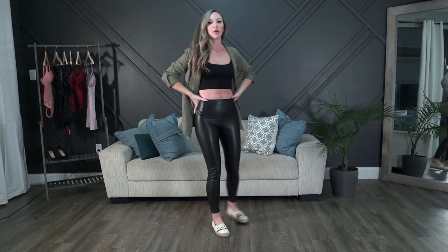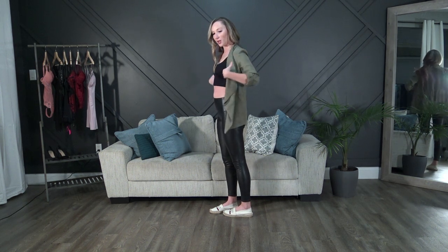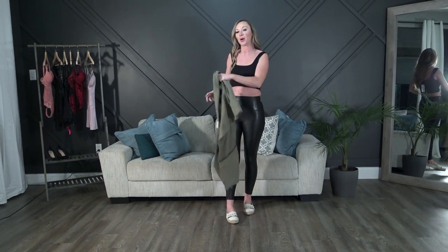First up is the black ribbed crop top paired with full leather leggings from Aritzia and a green khaki blazer also from Aritzia. For shoes I threw on my Gucci sneakers, but you can really wear whatever you want — sneakers look really cute with this outfit.